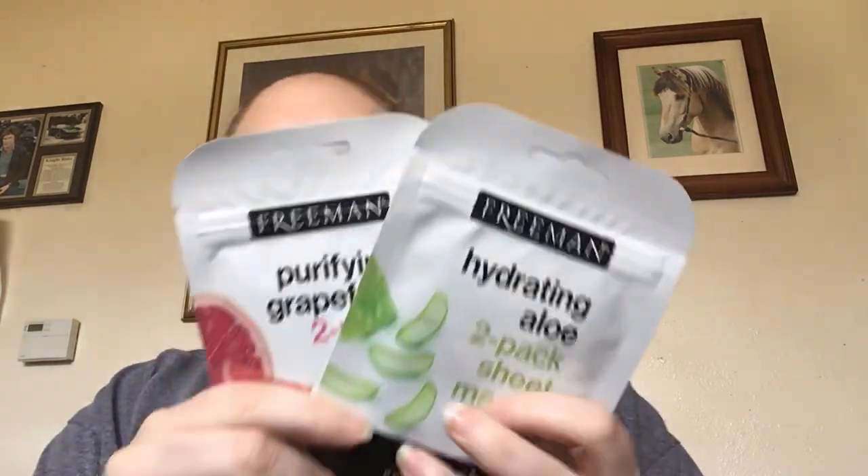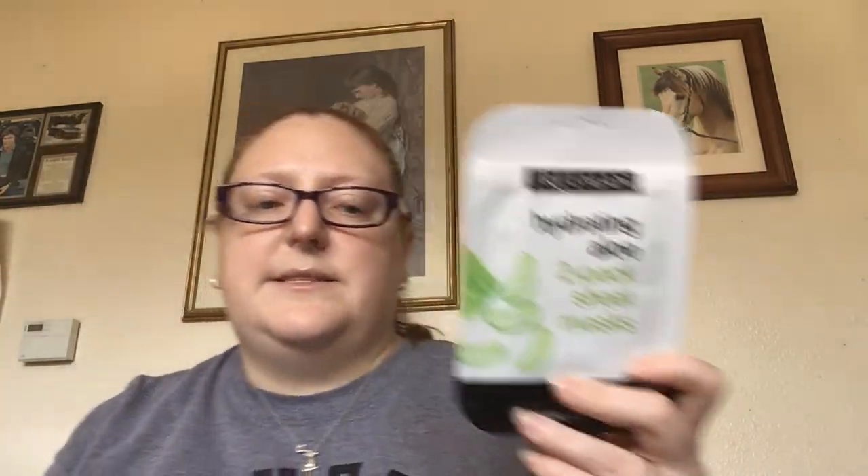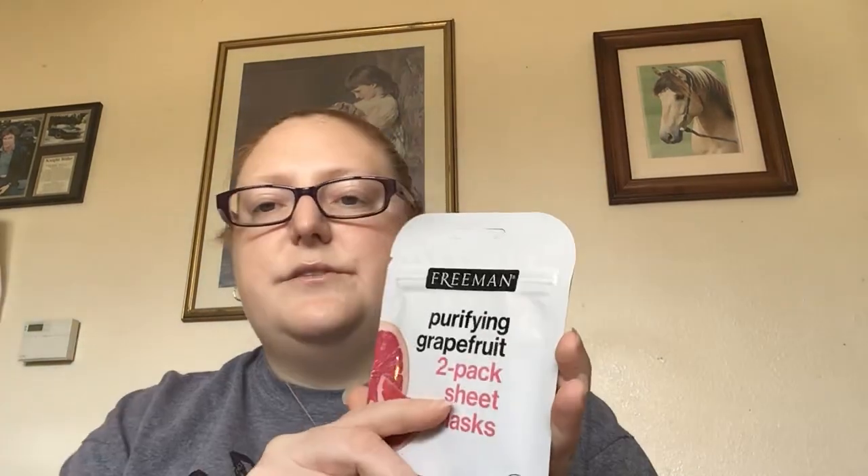Then in the beauty section I found a couple of new masks that I haven't seen before. These are by Freeman — not testing on animals, and these are made in Korea, so these are not a Greenbrier product. This one is hydrating aloe — a two-pack of sheet masks, so there are two in there. And there are two in this one too — this is the purifying grapefruit. So I got two packs of those so the girls and I can do those while we're not allowed to go anywhere.